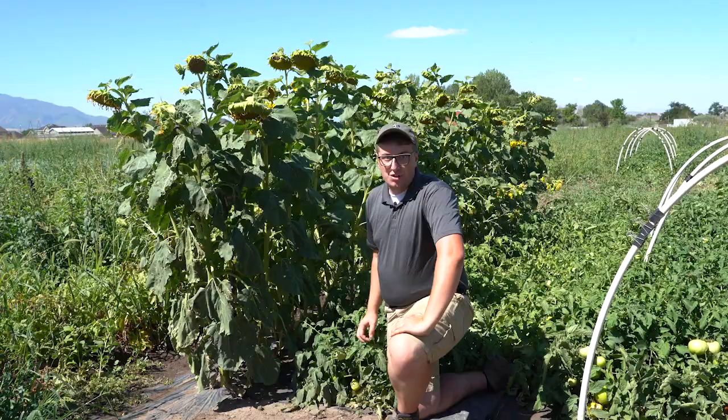Hey, my name is Nick Valeski and I'm with the Utah State University Extension's Integrated Pest Management Program. It's August right now and I'm out here at a commercial farm at one of our trial sites looking at the effectiveness of trap crops.